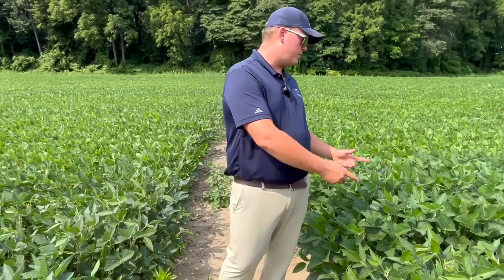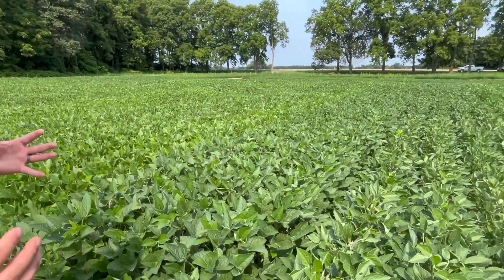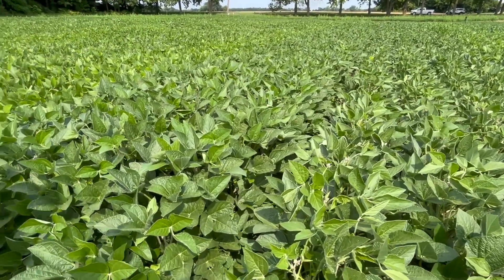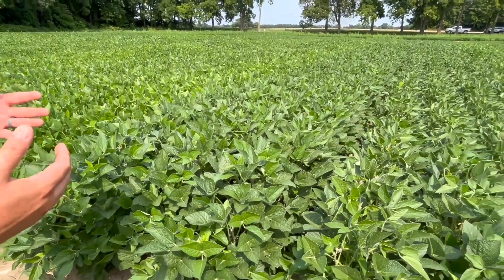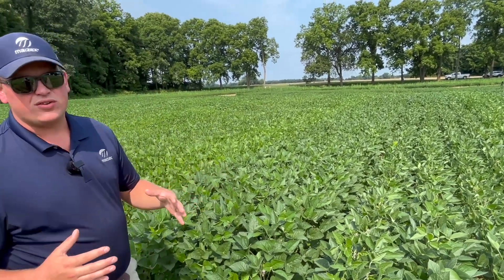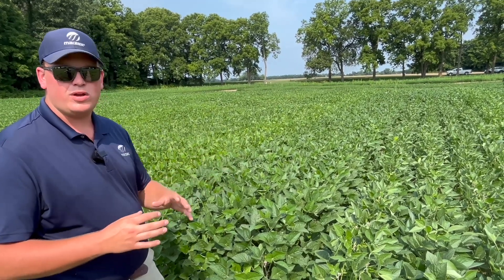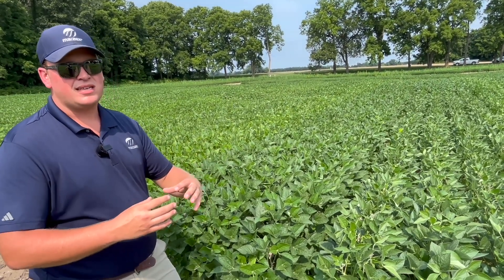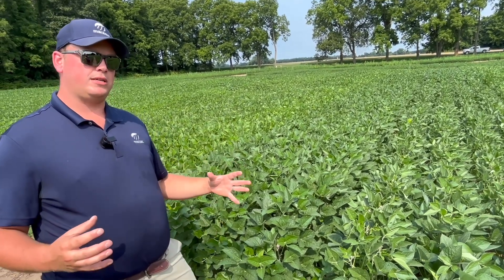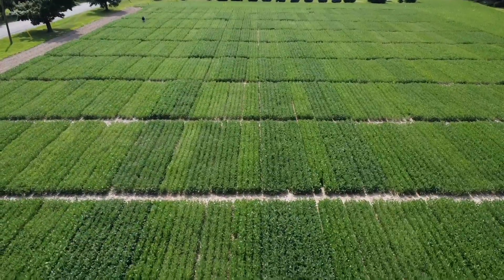Here we go across the row to our fully loaded package from last year — this is where we got the big 27-bushel gain. We're using a fungicide, some slow-release nitrogen — Pure Yield, 100 pounds of it — and our 100 pounds of AMS to maximize stay green in the plant. We're using a late fungicide at R3 application; we don't want to go too early because we want to maximize stay green late season to maximize bean weight and maximize yield.